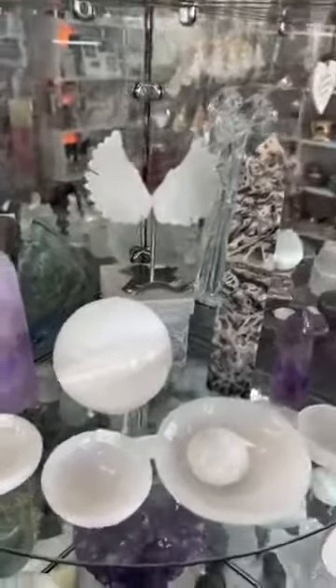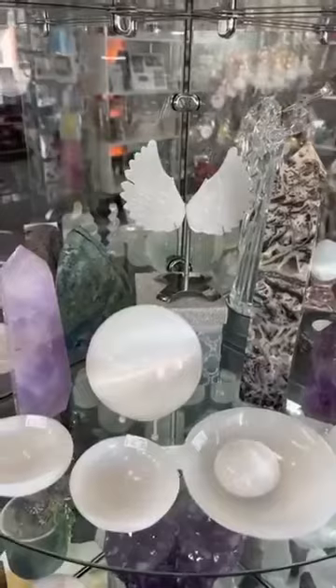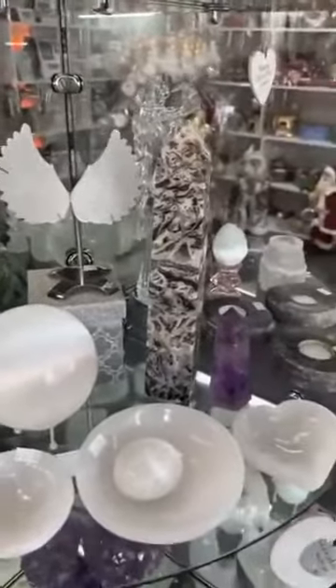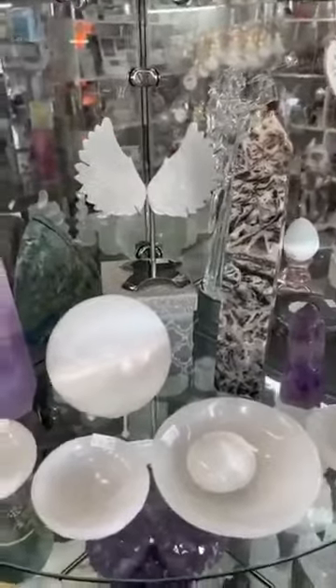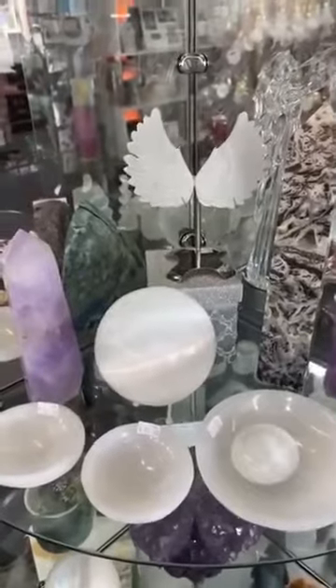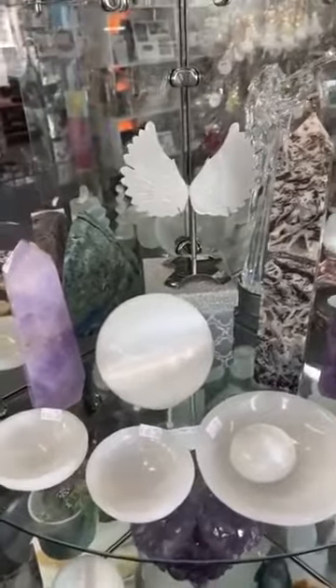Have a beautiful day. If any of these wings sing to your soul and you just really love them, I can post them Australia-wide. Shipping is free over $110, so all of these will be free shipping. Give me a call on 0358 215 974.